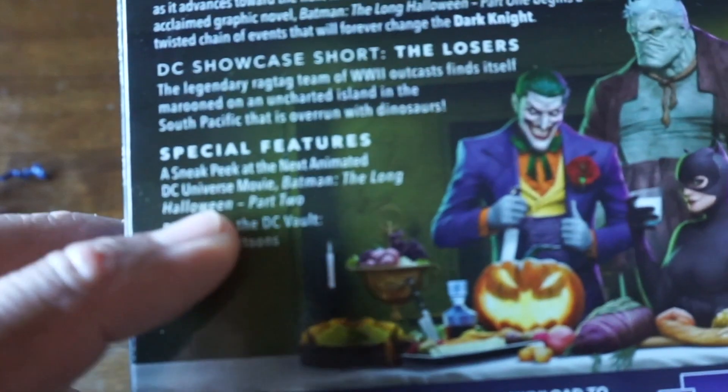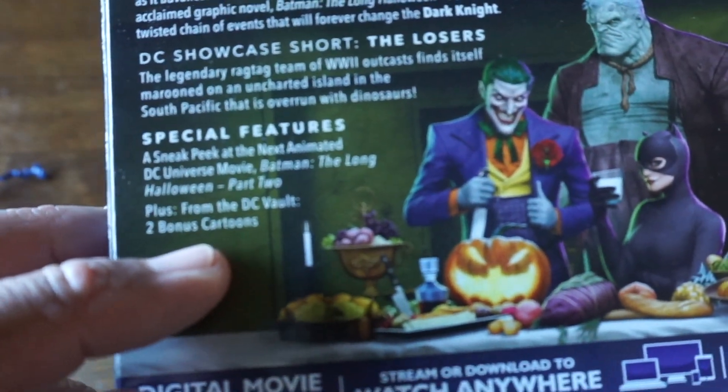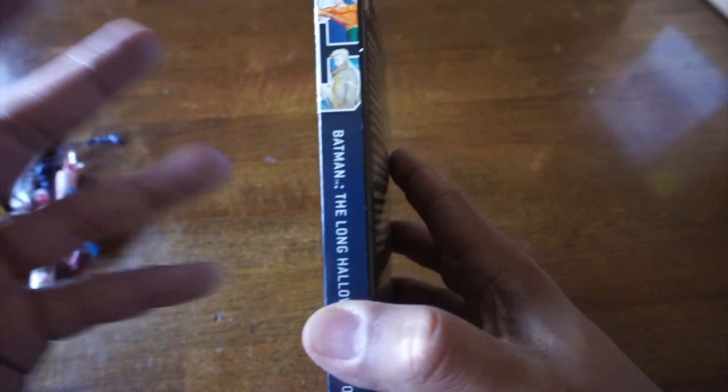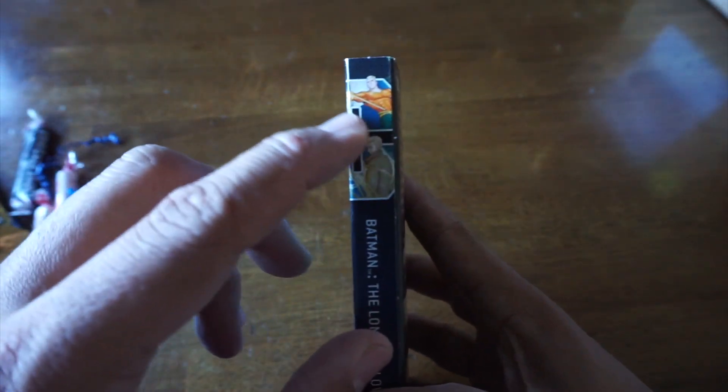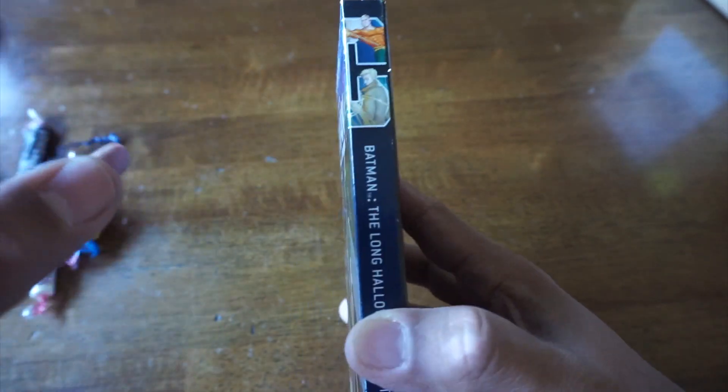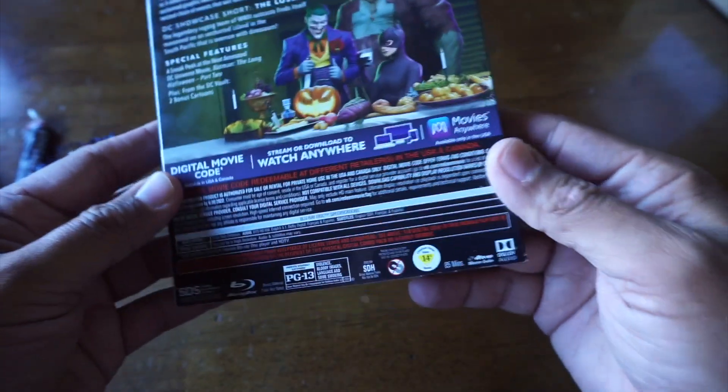It's a little different than the movie with Chris Evans and other people. There's a sneak peek at Part 2, and then from the DC vault, two bonus cartoons. This one is 85 minutes, which feels longer — aren't they usually in the 70s? The recent releases are spelling out DC Comics, so it continues the DC Universe series. There's all the specs.